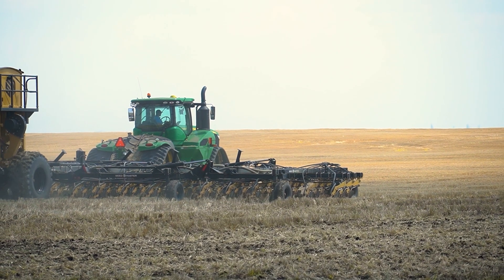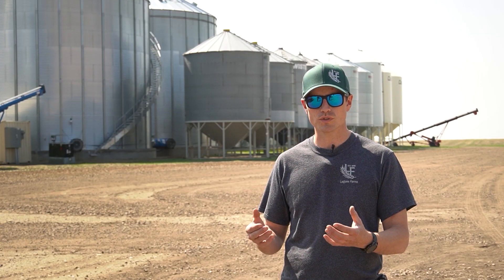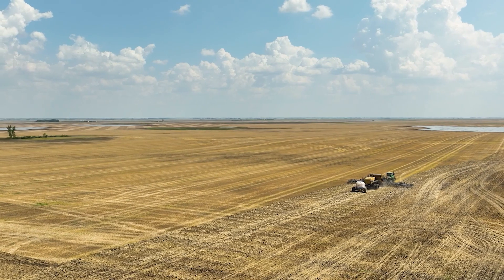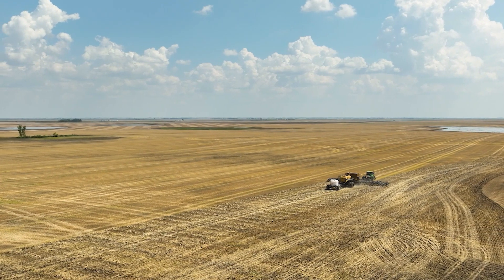By doing no-till, we can prevent a lot of carbon emissions from our soils. As soon as you open that soil up, you have a tremendous release of carbon into the atmosphere, along with nutrients like nitrogen. So by keeping the soil covered and undisturbed, we're sequestering tremendous amounts of greenhouse gases.